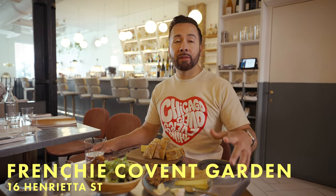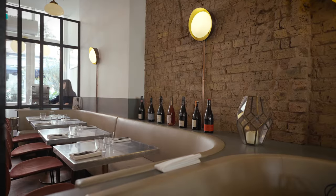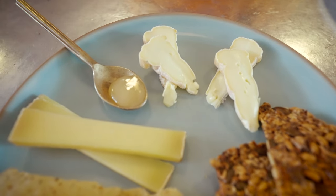Welcome to Frenchie Covent Garden — the first opening outside of France for Chef Greg Marchand. It's located right on Henrietta Street. Today we ordered off their à la carte menu, which is seasonal. We got a spring mix salad, a couple of different cheeses — one from Switzerland, one from France — signature bacon scones with clotted cream, and sourdough with salted butter. The reason we ordered these two cheeses is because they're both unpasteurized; we can't get these types of cheeses in the US. Even though their menus are seasonal, they always have their signature bacon scone available. This place would be perfect for a casual lunch date.